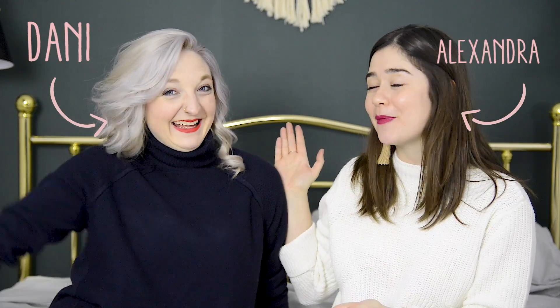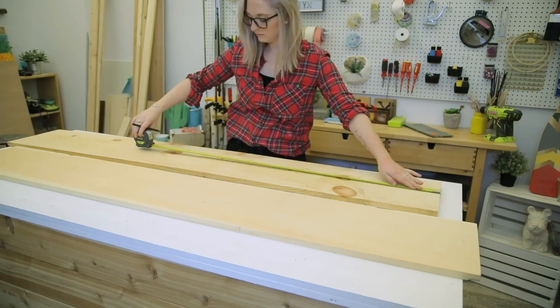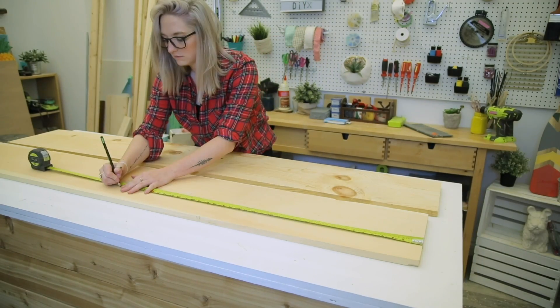I should not have worn high-waisted jeans. So today we are in my friend Dani's bedroom. You may remember her from our super fun show, Buy or DIY. And we are actually collaborating on an epic bedroom makeover. I am going to show you how to achieve the bedroom of your dreams in a few easy steps. I bought a ton of decor to bring this room together, and Dani DIY'd some amazing pieces for this space.